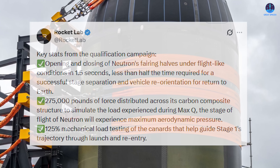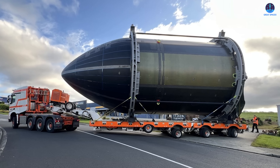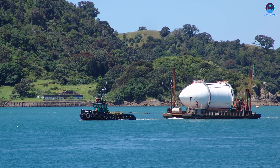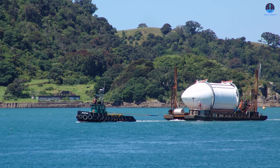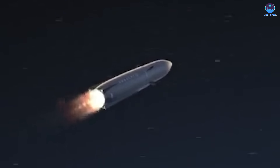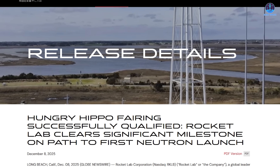Following successful qualification, Rocket Lab announced the movement of the Hungry Hippo assembly toward Launch Complex 3, with images showing the fairing module being transported by barge and trailer. Once at LC3, the fairing will be integrated with Neutron's first stage as part of a broader pre-launch preparation campaign, including a full series of system tests and a static hot fire of the nine Archimedes engines. When fully stacked, Neutron will stand 141 feet (43 meters) tall with a diameter of 23 feet (7 meters), capable of delivering up to 28,700 pounds (13,000 kg) to low Earth orbit.